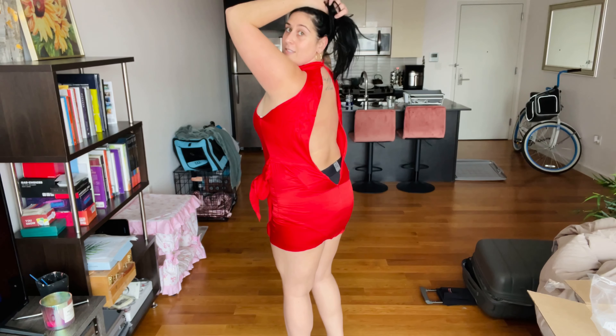Oh no honey, this ain't it. Okay, whoever is the designer of this dress — beautiful dress — just not true to size. Too tight, doesn't zip, probably like three sizes too small. Definitely not an extra large, so if you like this dress you might want to size up a few, but this is not the one for me.